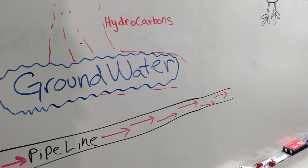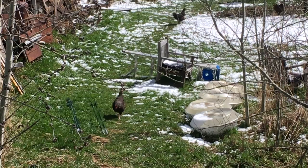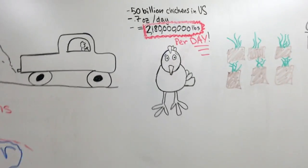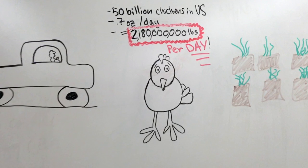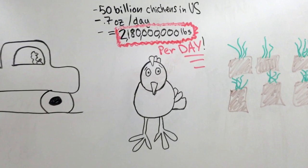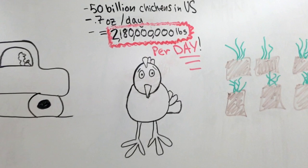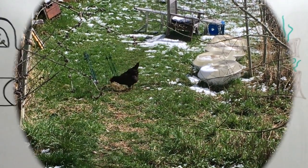So hydrocarbons are clearly a large issue in the United States, and another large issue is the amount of chickens that we consume. There are currently 50 billion chickens in the United States, and each one releases on average 0.7 ounces of manure daily. This leads to a staggering 2 billion pounds of chicken manure daily.